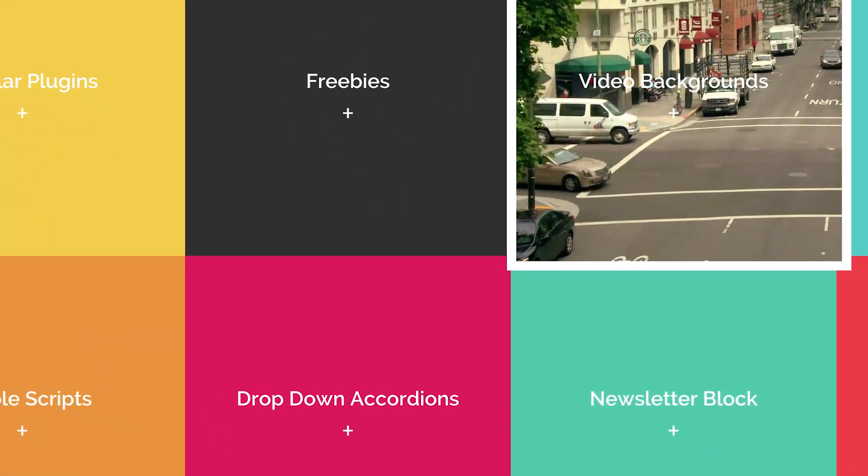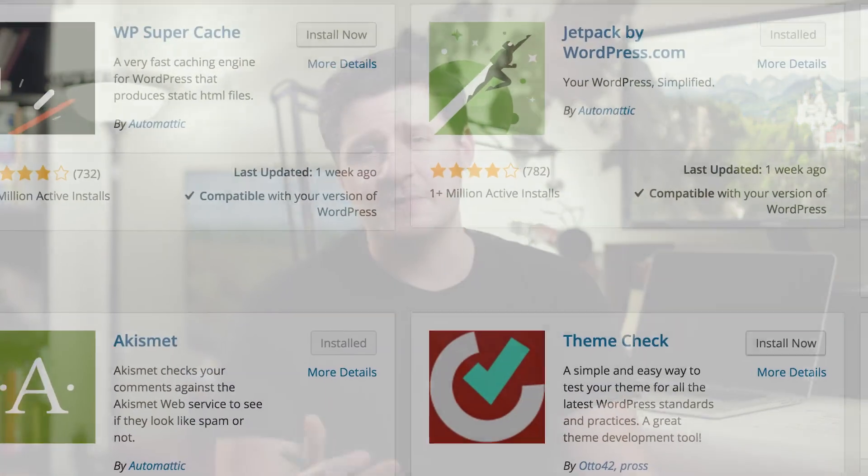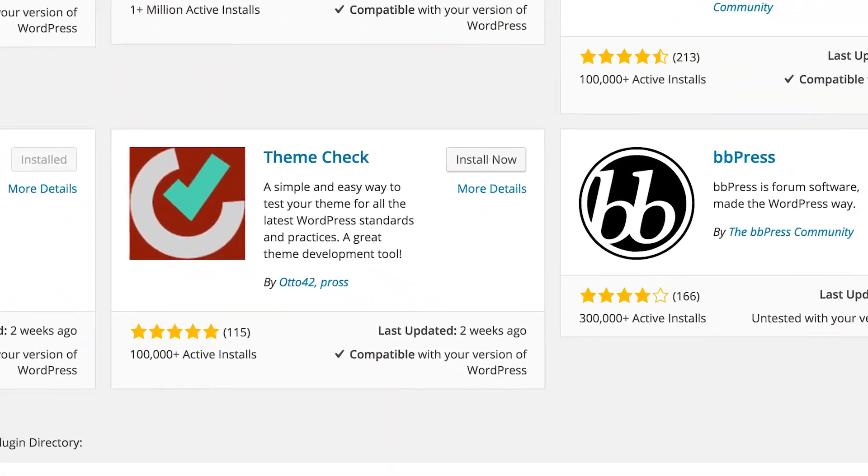When it comes to plugins — ways to extend your website and get more functionality, like a specific kind of gallery, a game, or a video background — Squarespace doesn't really have any plugins. There are some companies that make plugins for Squarespace, but you have to pay for them. WordPress, on the other hand, has tens of thousands of plugins, the vast majority of them free. WordPress wins this one by a wide margin when it comes to plugins.